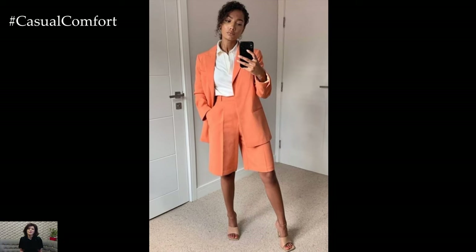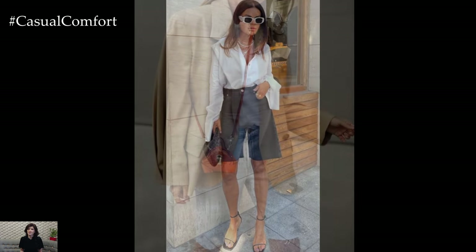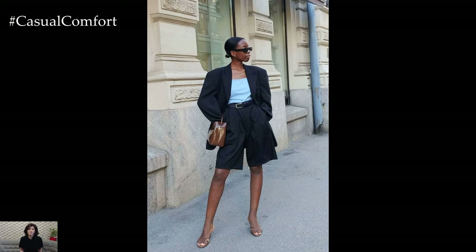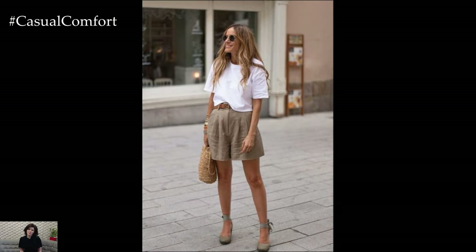Thank you for joining us as we explore the various ways to style Bermuda shorts for a perfect summer aesthetic. From classic casual to chic evening ensembles, Bermuda shorts are incredibly versatile and can be tailored to suit any occasion. We hope these tips inspire you to incorporate this stylish staple into your summer wardrobe. If you enjoyed this video, please give it a thumbs up, subscribe to our channel, and leave a comment below with your favorite Bermuda shorts outfit. We love hearing from you and can't wait to see how you style your Bermuda shorts this summer.